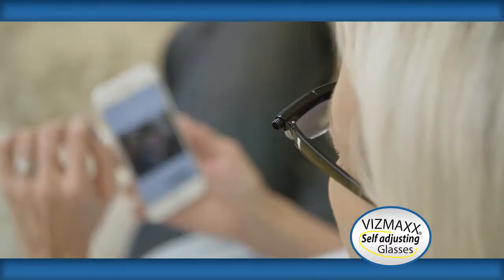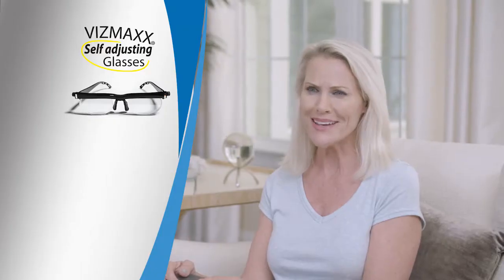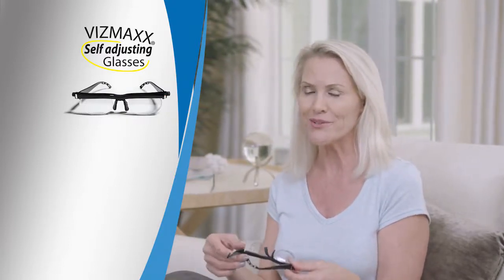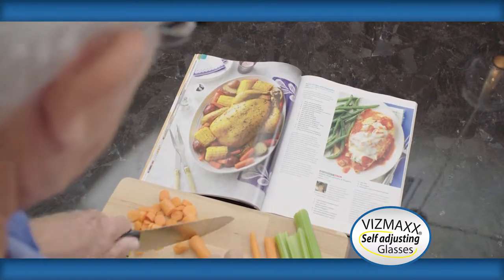They're perfect for household chores, reading your text messages, or just a good book. I've never seen glasses like this before. They're amazing — the technology just blows me away. One pair of glasses versus the three that I used to have to carry around. I don't need three or four different pairs for reading, for watching TV. One pair of Vismax does them all — both far, near, in between.